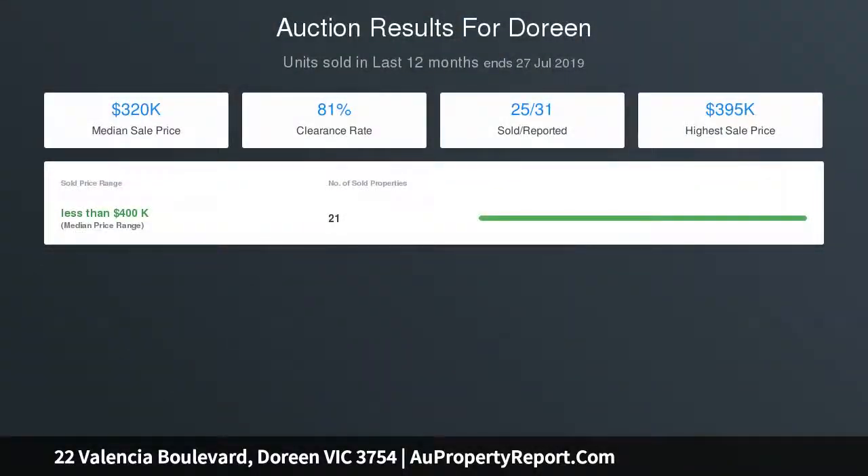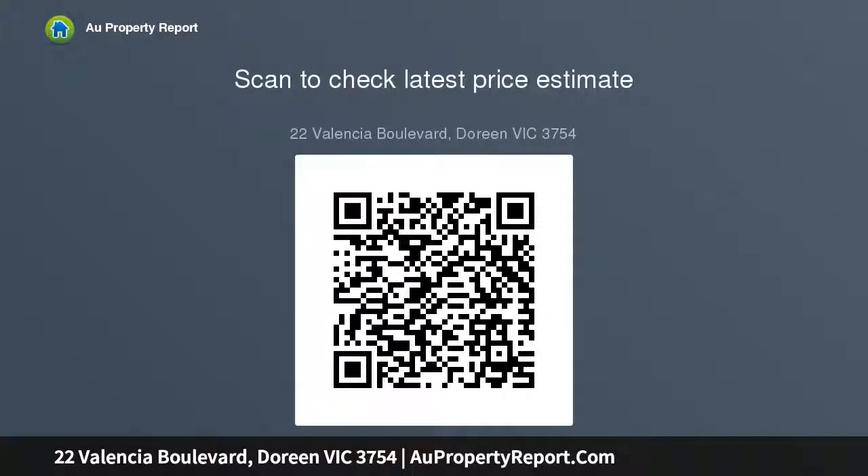Currently tenanted to fantastic tenants at $1,456 per month until 22nd September 2019, and are happy to extend, or you have the option of moving in after the lease ends.